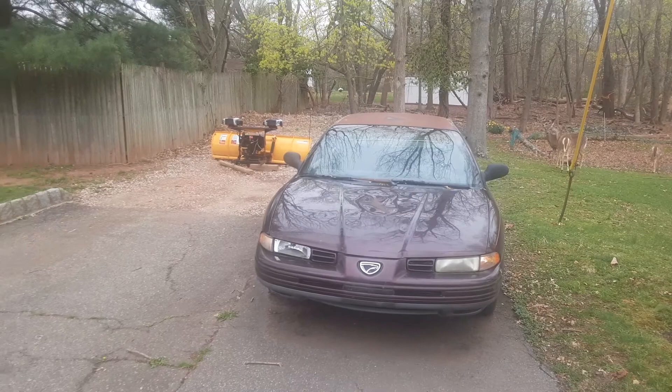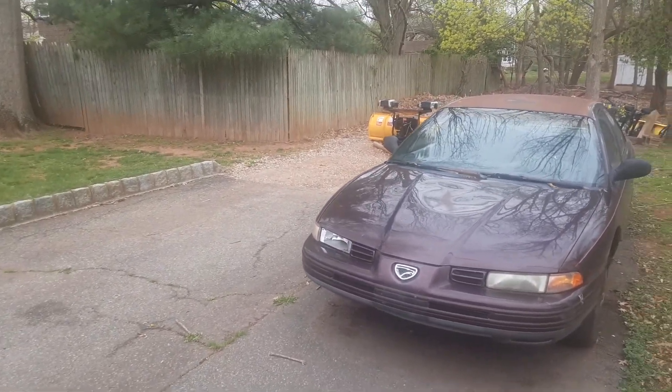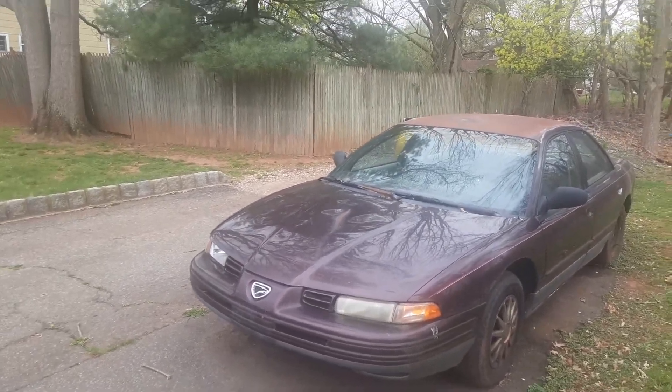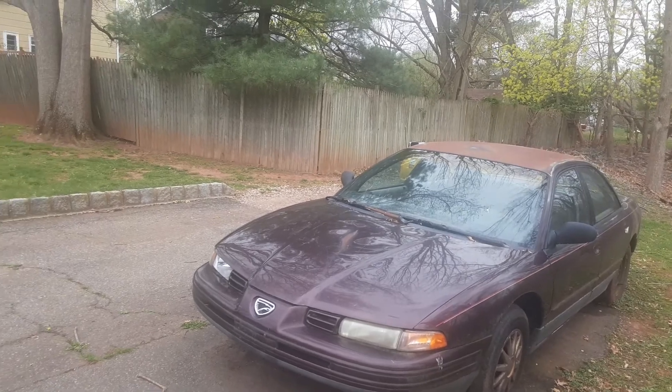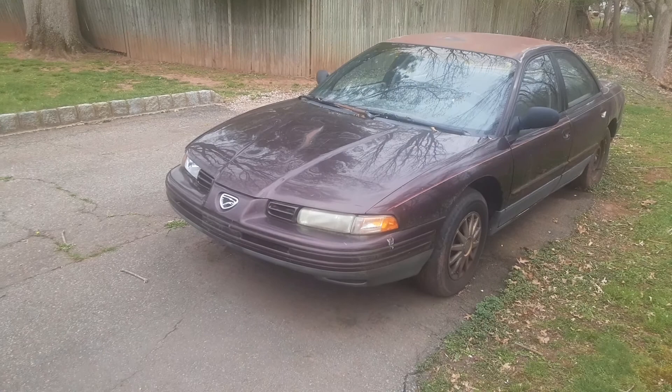I know people with Chryslers that don't last that long, but this car was surprisingly reliable if you're in the market for a first starter car or beginner car. It was my great-grandmother's before she died in 2019 at the age of 97, but she really treasured this car.